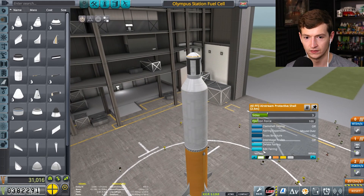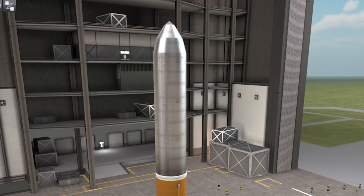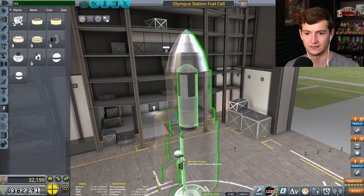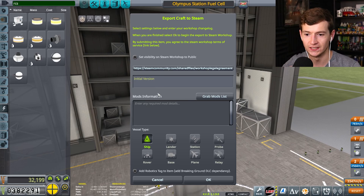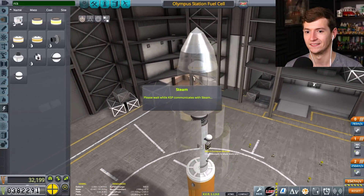Oh, I need to fix the fairing. It actually is one of the coolest rockets I think I've designed, no lie. It does kind of look like a giant dildo. Can I tell it where I want to save this craft to? Because I don't see it saving. I want to maybe upload it to Steam. Hey, anyone wanting to download this — you can download the Olympus fuel cell. Please check out my part file. KSP communicates with Steam. You're actually uploading it to Steam.